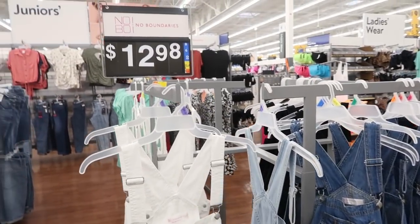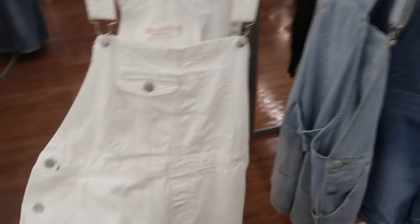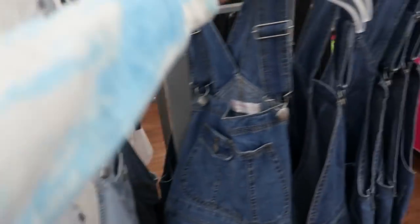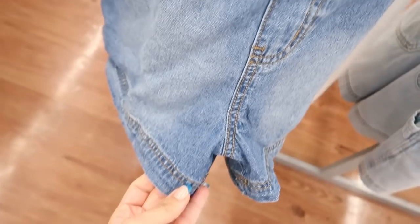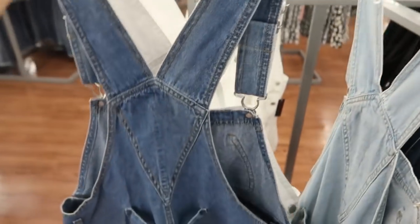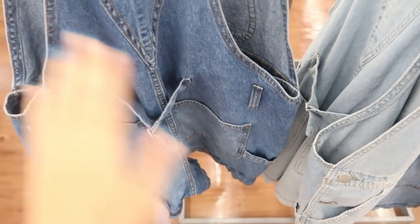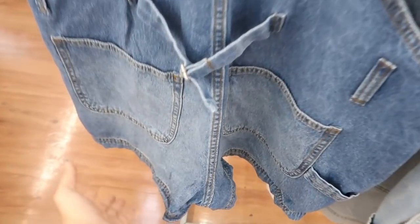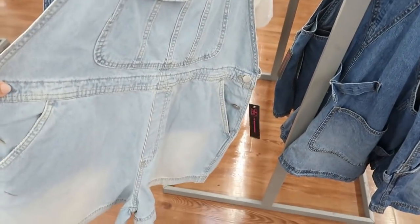Also from No Boundaries I'm seeing some new little overalls — these are only $12.98, which is such a good price for denim. They're called shortles. The large has pockets and a longer inseam so not too short. I really like the hem, the buttons on the sides, and there's a little drawstring so you can pull it in if you size up. I'm seeing it in mid-tone denim, white chambray, and black.